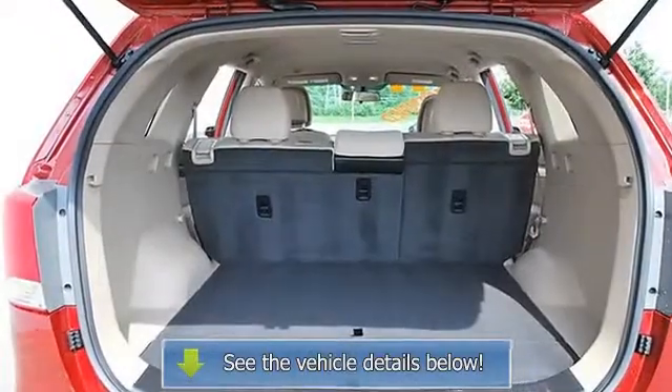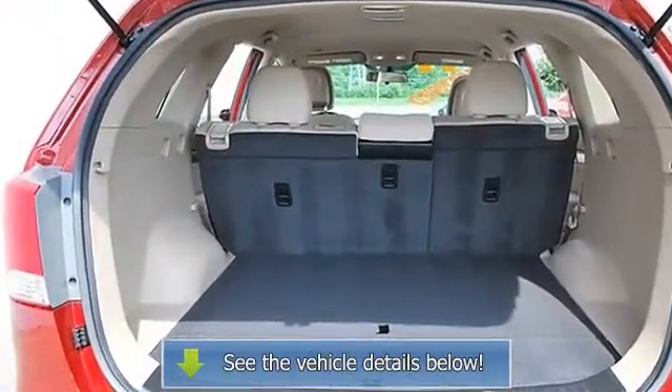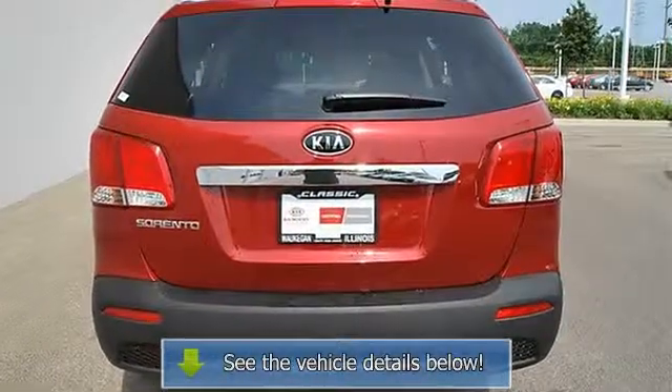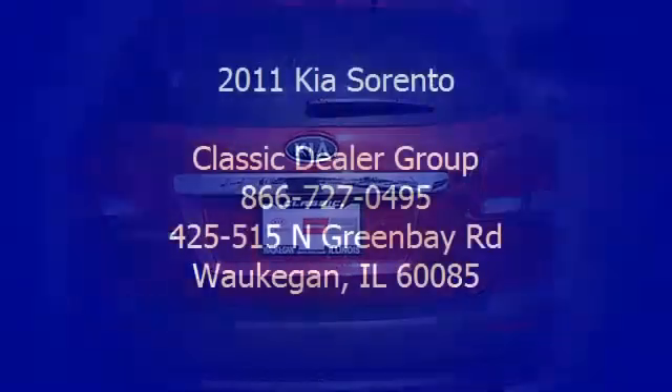4-wheel Anti-Lock Brake System, Brake Assist, Traction Control, Electronic Stability Control, Passenger Airbag On-Off Switch, Child Safety Locks.